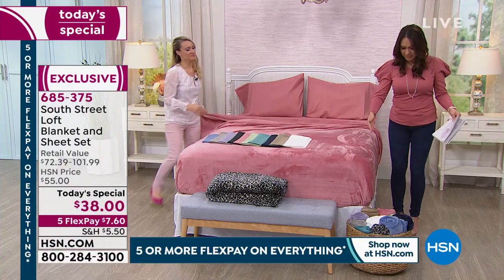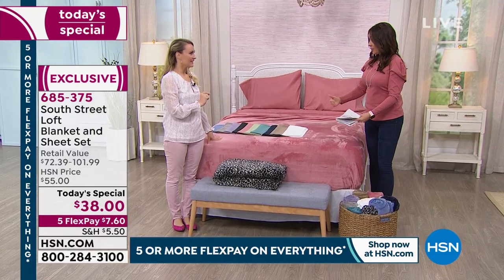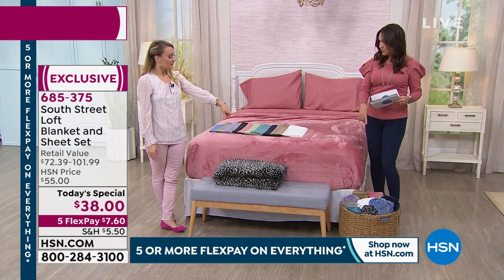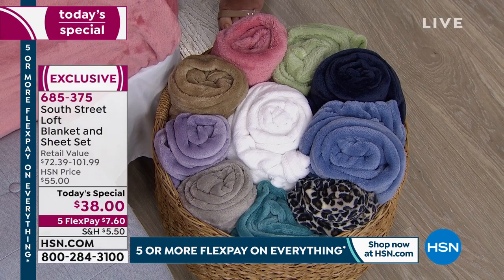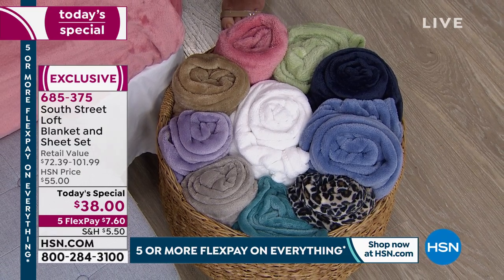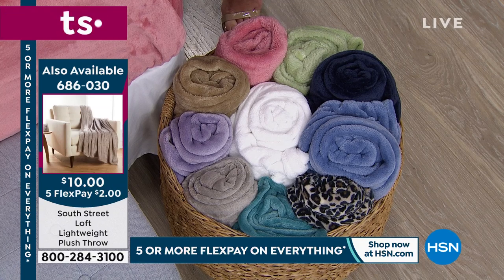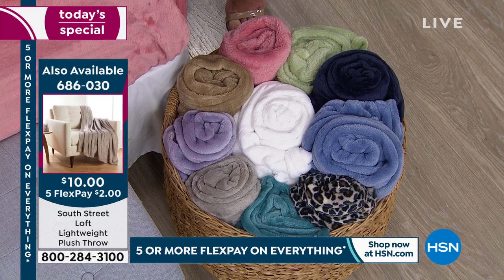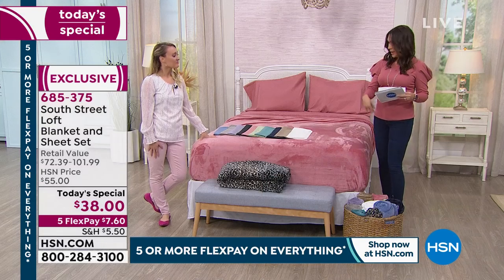If you want to add another layer, there are also throws available. Gorgeous colors, great softness, 60 by 50 inches, framed around the perimeter for a tailored look. They fold and roll easily — bring one on a plane, to your office, or to the movie theater. They match perfectly to the larger blanket. That's $10, in six payments of $2, in all those gorgeous colors: blue, gray, lavender, leopard, navy, rose, sage, taupe, teal, and white.